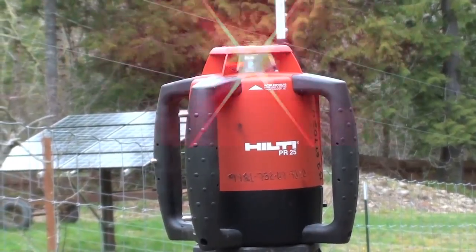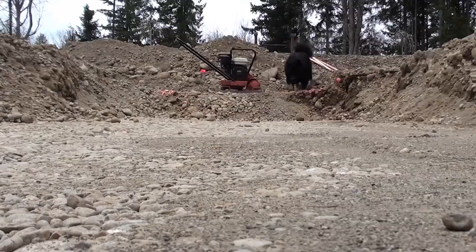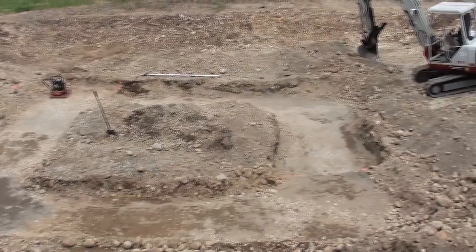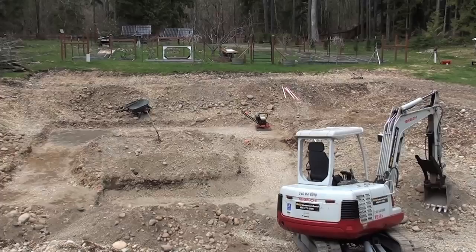I finished the digging for the footings and it's all level. It's just ready for the concrete people to put their forms in and start pouring, so it's really good now.